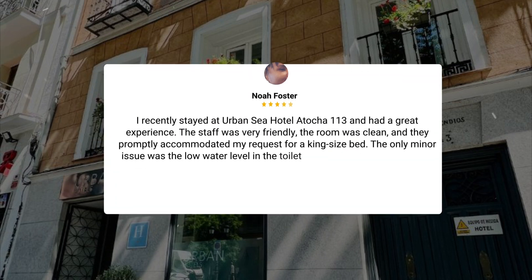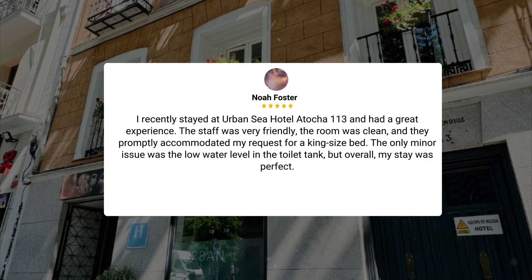I recently stayed at Urban Sea Hotel Atocha 113 and had a great experience. The staff was very friendly, the room was clean, and they promptly accommodated my request for a king-size bed. The only minor issue was the low water level in the toilet tank, but overall, my stay was perfect.